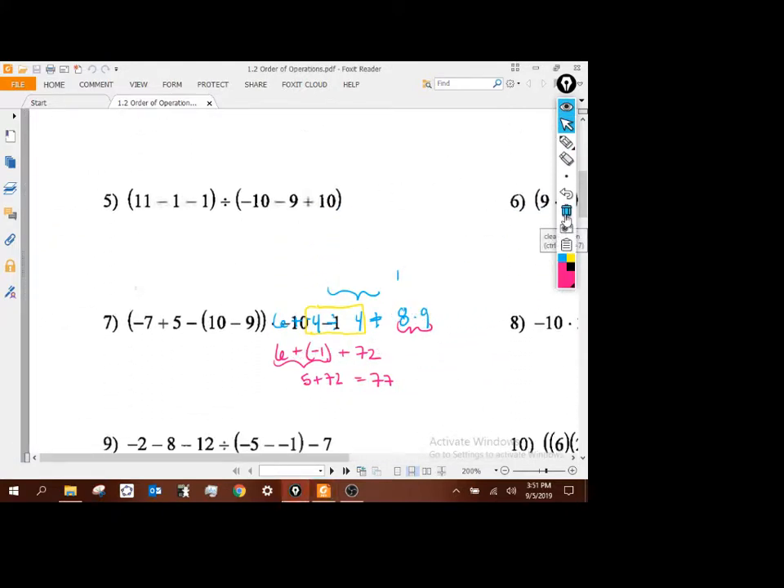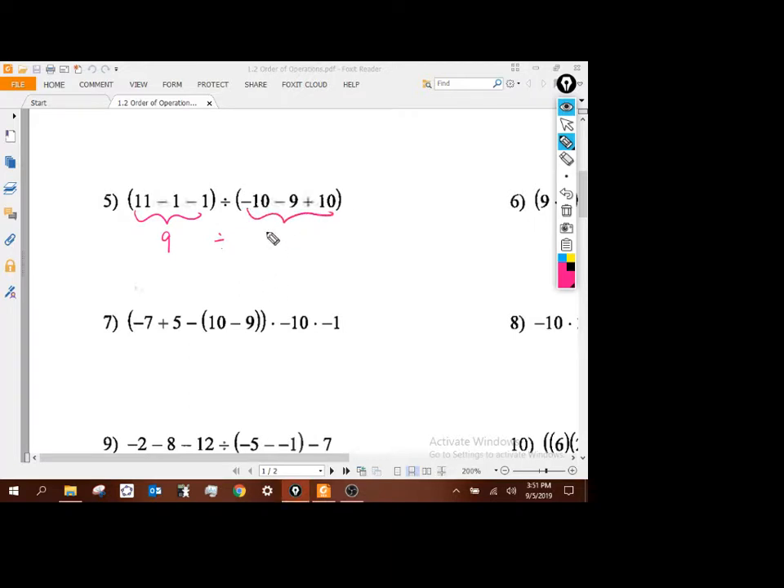Number 5. We should be able to do that. 11 minus 1 minus 1 gives me 9. I've got my division. Now these are another set of parentheses, so negative 10 minus 9 is negative 19, plus 10 gives me negative 9. So 9 divided by negative 9 gives me negative 1.